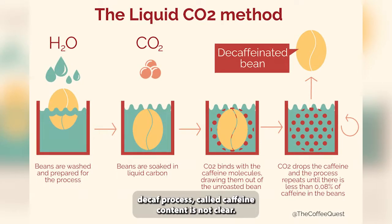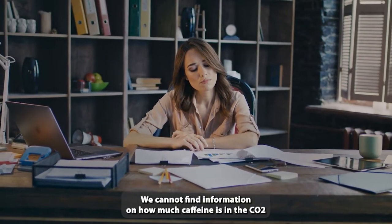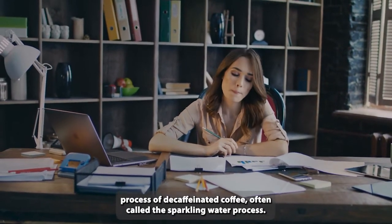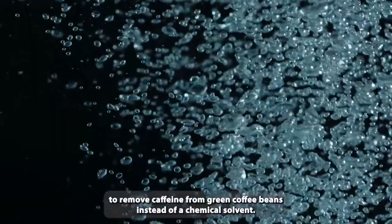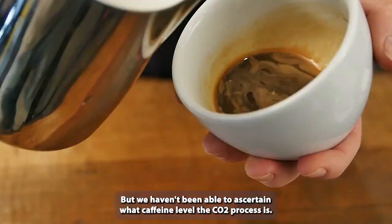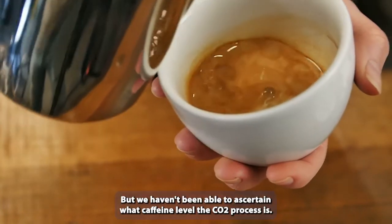The CO2 decaf process caffeine content is not clear. We cannot find information on how much caffeine is in the CO2 process of decaffeinated coffee. Often called the sparkling water process, it uses CO2 to remove caffeine from green coffee beans instead of a chemical solvent, but we haven't been able to ascertain what caffeine level the CO2 process typically achieves.